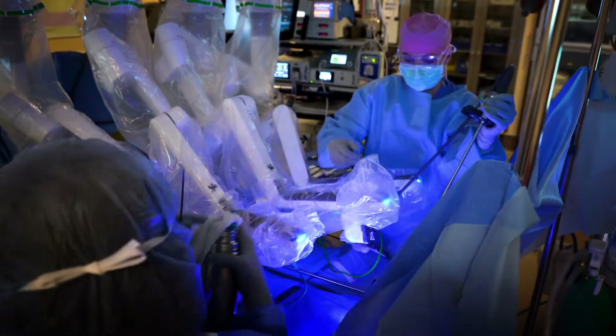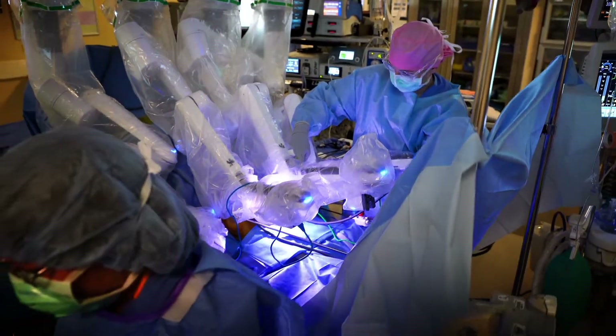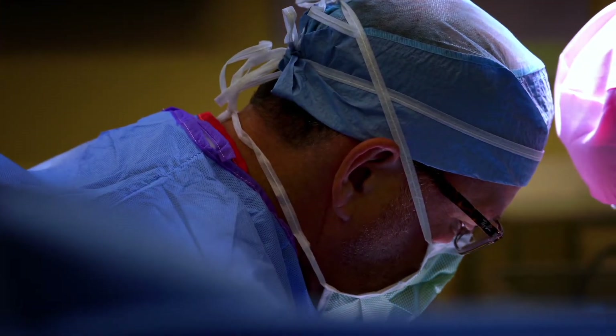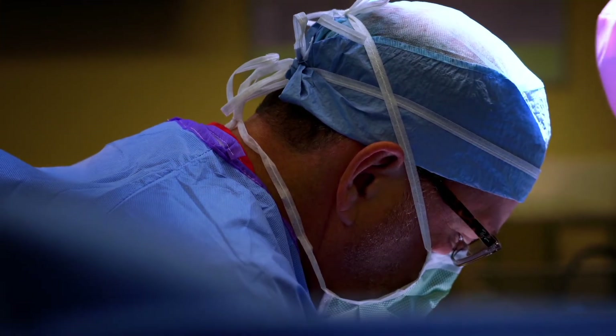The number of procedures that I've performed since we've had this technology is well over a thousand procedures. We were a very early adopter — we were the second robot in the state of Colorado — and I think that has allowed us to build up an expertise here that is really second to none.